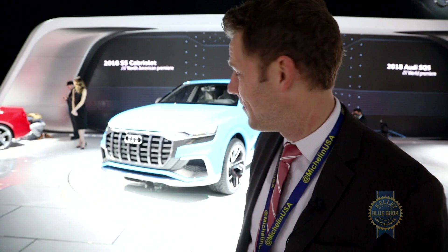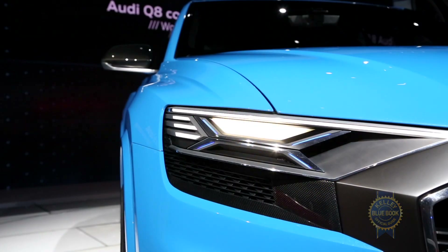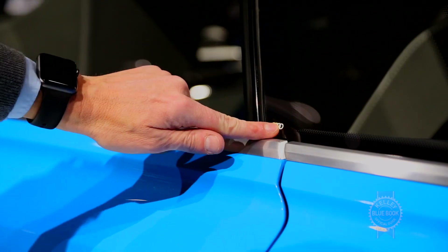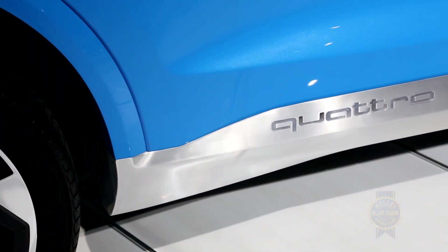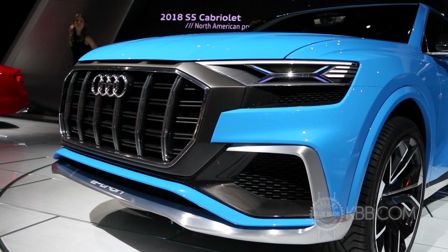Among my favorite details are vivid LED lights that are super expressive, the equally vivid blue paint, the lack of door handles because there are sensors that open the doors, and the brushed aluminum lower trim that contrasts really nicely with that vivid blue paint.